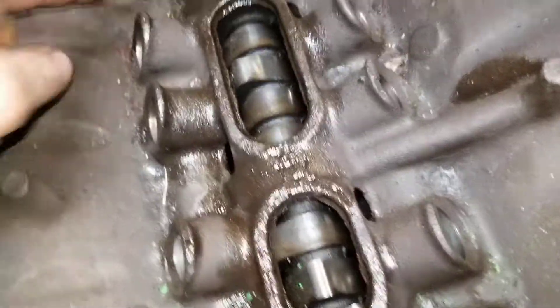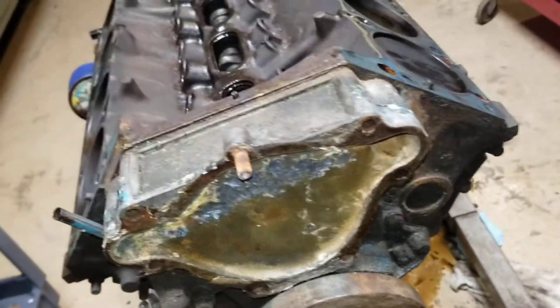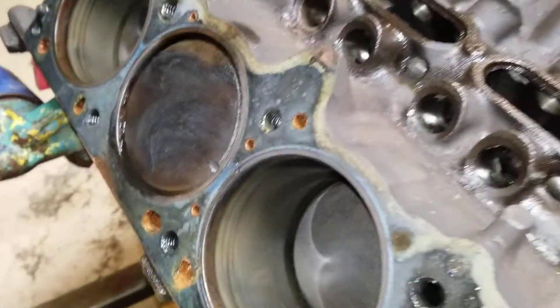Once I got home and pulled the motor out, then pulled the intake off — this is just junk from sitting, I had it covered but obviously not well enough. But this is what it looked like underneath: super clean, no sludge, nothing. So I feel better knowing it's a good motor.